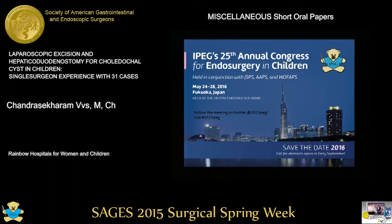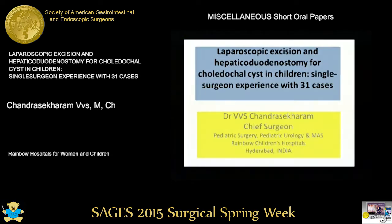The next presentation is laparoscopic excision and hepaticoduodenostomy for choledochal cysts in children — a single surgeon experience of 31 cases by Chandra. You can call me Chandra, it's okay. Good morning. I'll present our experience with laparoscopic excision of choledochal cysts and hepaticoduodenostomy.